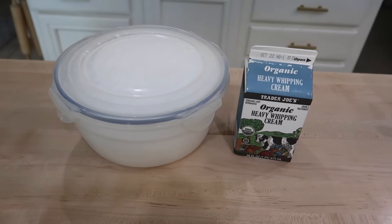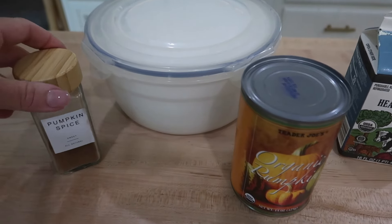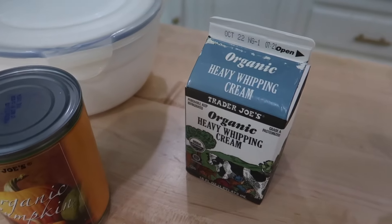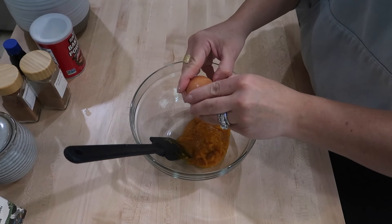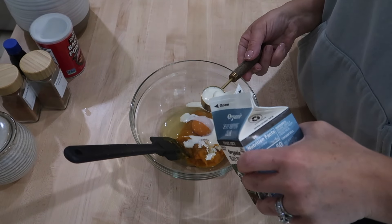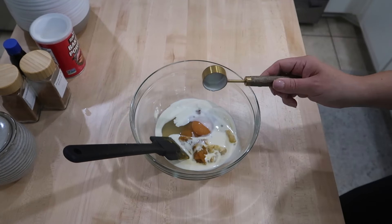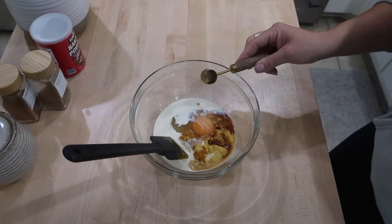And then for the icings on top, you're going to be doing two different types. For the first one, you're going to need powdered sugar and heavy cream. And then for the second icing, you're going to need pumpkin puree, powdered sugar, heavy cream, and pumpkin spice. To start, I got a medium size mixing bowl and added in half a cup of pumpkin puree, one egg, four tablespoons of heavy cream, and one and a half teaspoons of vanilla extract, and mixed it all up until well incorporated.